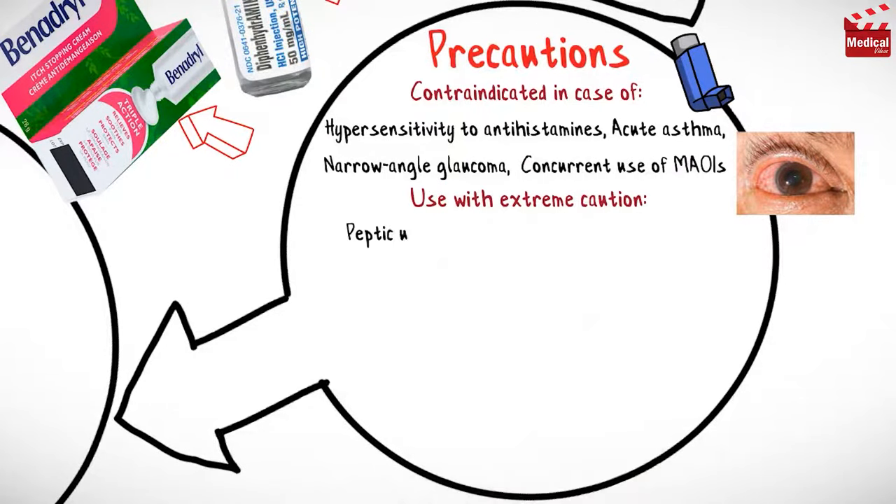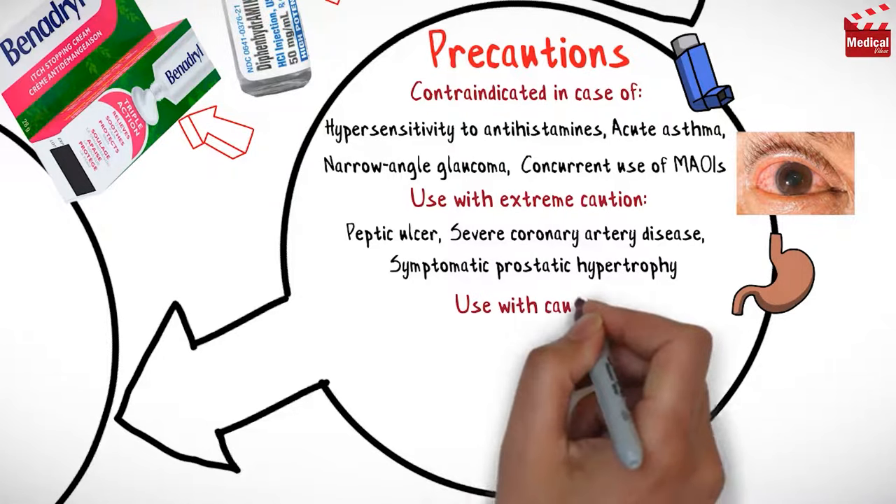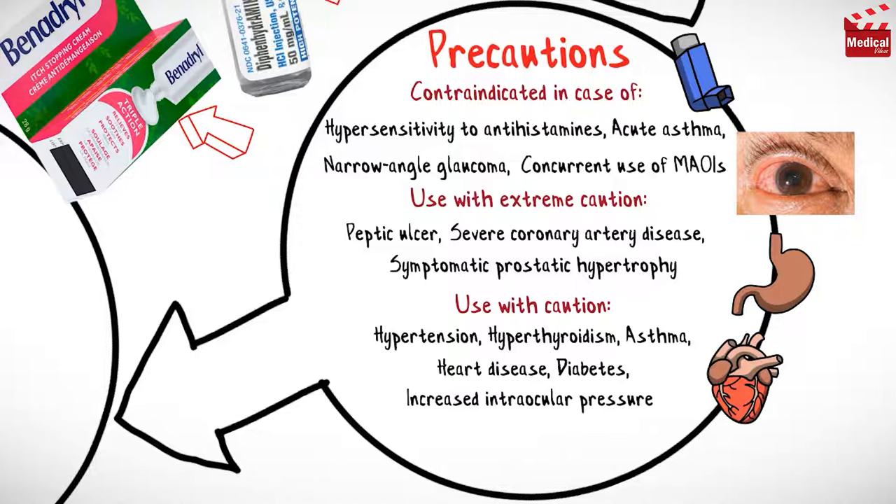It is contraindicated in cases of hypersensitivity to antihistamines, acute asthma, narrow-angle glaucoma, and concurrent use of MAO inhibitors. Use with extreme caution in patients with active peptic ulcer, severe coronary artery disease, and symptomatic prostatic hypertrophy.